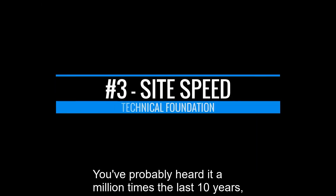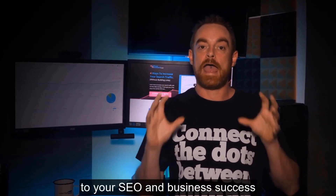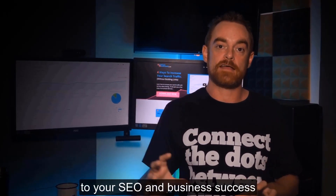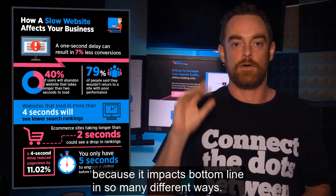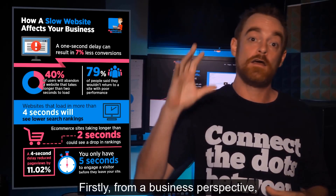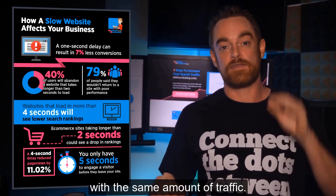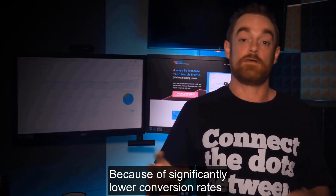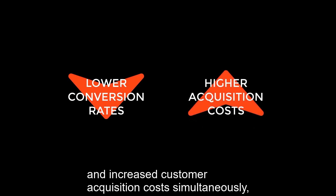You've probably heard it a million times the last 10 years, but your website speed is critical to your SEO and business success because it impacts the bottom line in so many different ways. From a business perspective, it means you end up making less money with the same amount of traffic — because of significantly lower conversion rates and increased customer acquisition costs simultaneously.